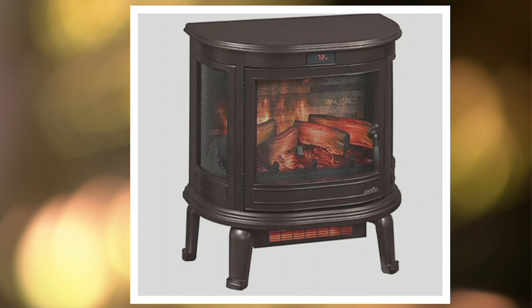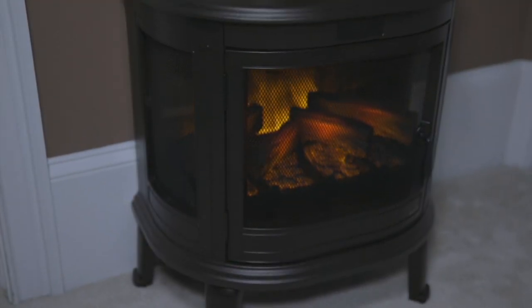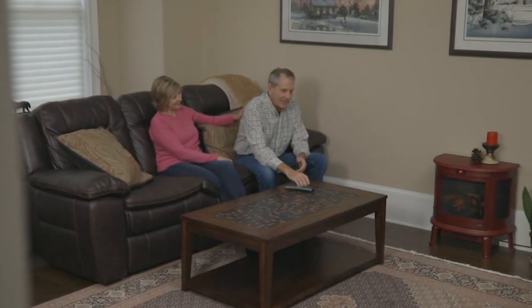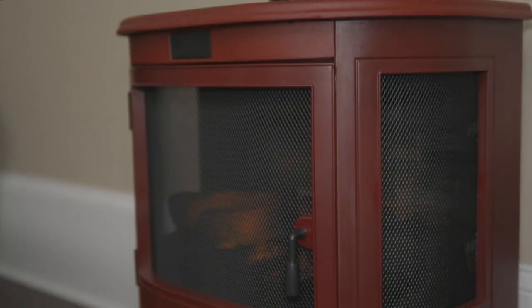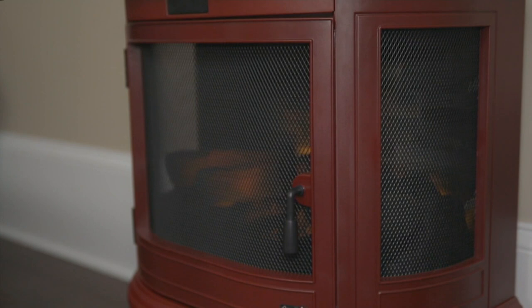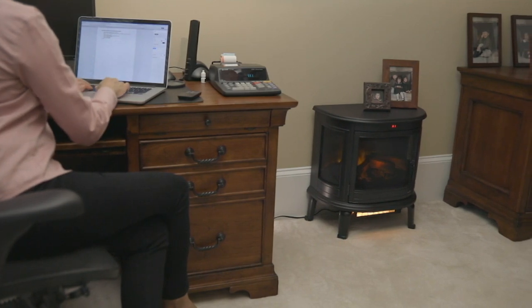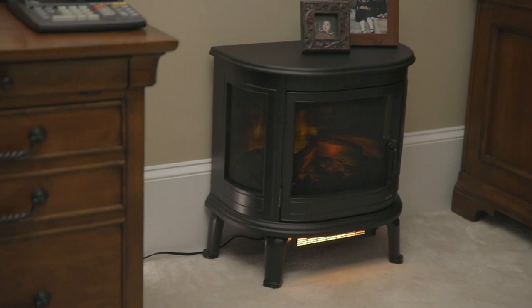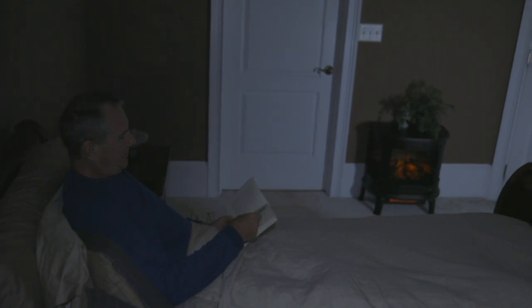We were only able to get it in our three classic colors because it's such a uniquely styled stove with unique technology. What you're going to see is that curved front. You've got a screen front so you can see right through into that 3D flame effect. This is a heater that will stay cool to the touch, sits against the wall at about 22 inches wide. This is the only stove heater we've ever done with this kind of design.